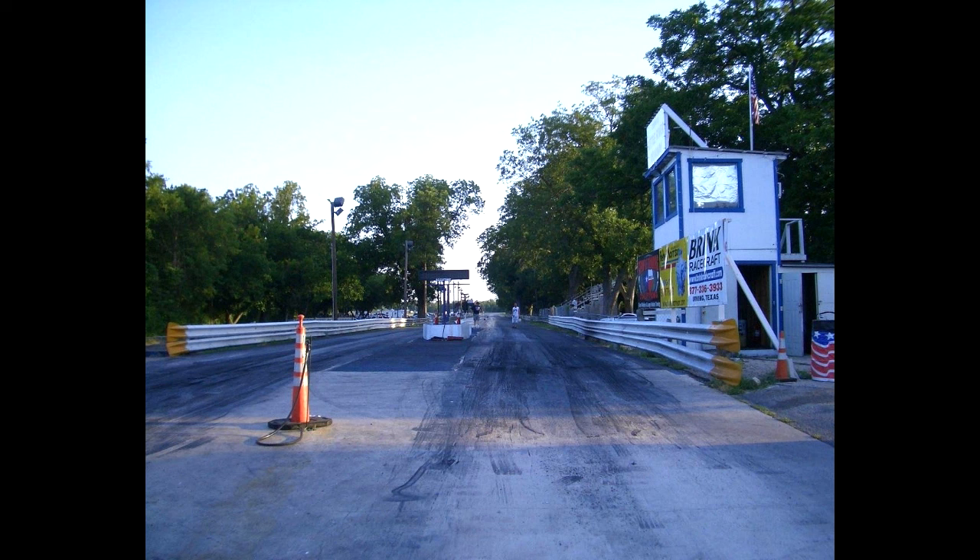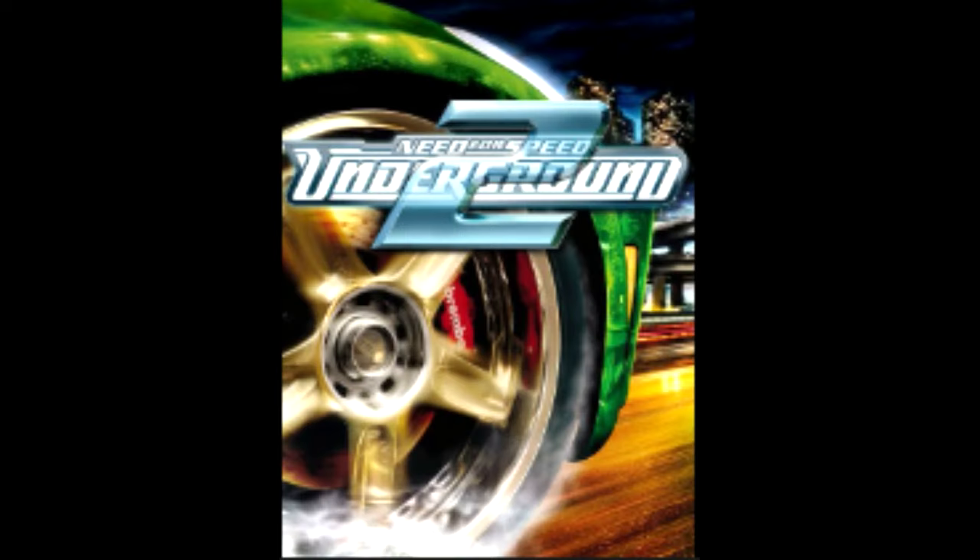For those who don't remember this time or simply weren't born yet, Need for Speed Underground 2 was all the rage at this time, and one of the cars you could choose in that game was a Nissan Centra Spec V.